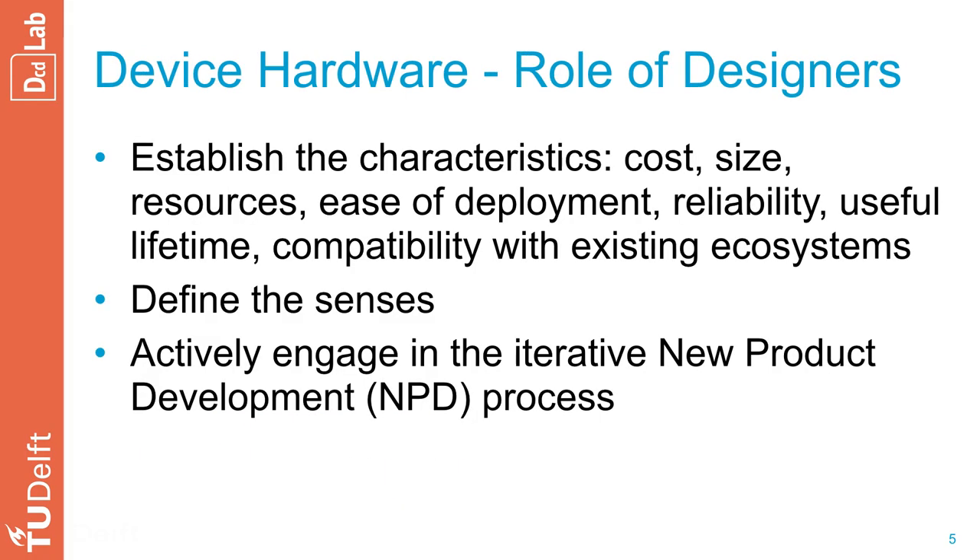For the thermostat, knowing that your smartphone is connected to the home network is already a good indicator that you are at home. Thus, the device hardware layer is about the physical things — from the real world to the digital world.